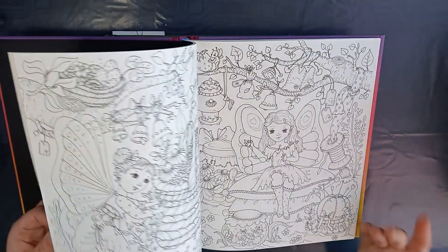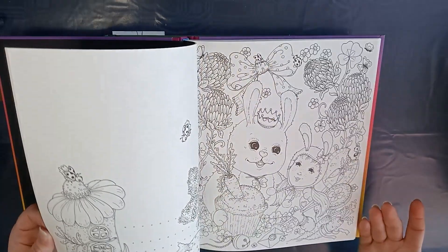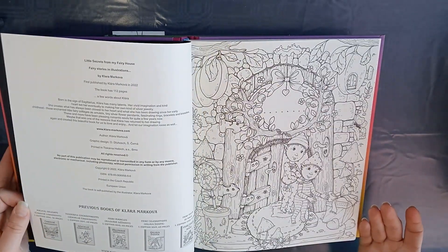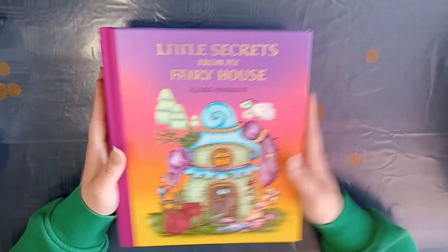I like the paper too. I've already seen so many beautiful pages from all of you and I can't wait to show my own pages with you.